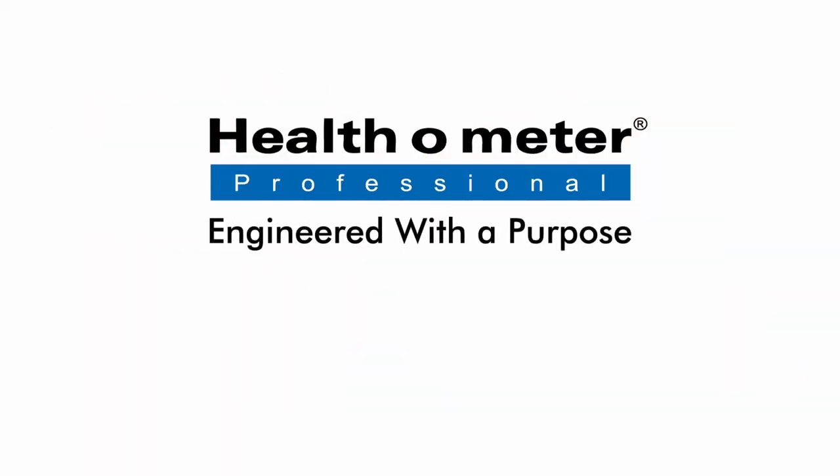Discover more about Health-O-Meter Professional's Acute Care line at homescales.com.